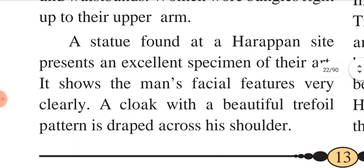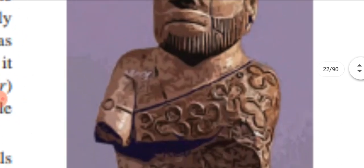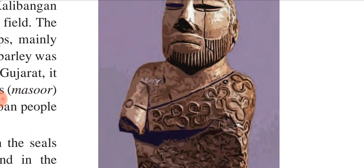A statue found at a Harappan site presents an excellent specimen of the art. It shows the man's facial features very clearly. A cloak with a beautiful trefoil pattern is draped across his shoulder. See the facial features and see the cloak — that means the whole body is covered with that cloth which he dressed up in. It is a very simple and sober design, draped across the shoulder.